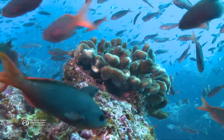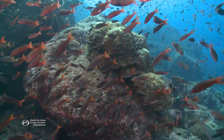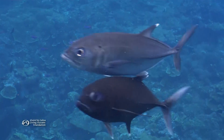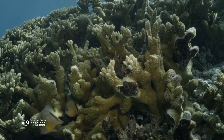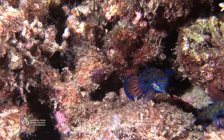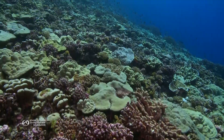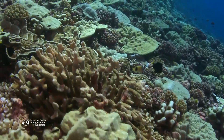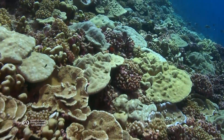But how do coral colonies ensure their own survival, generation after generation? Well, birds do it, bees do it, and even corals do it. Reproduce — create offspring that keep their species going.